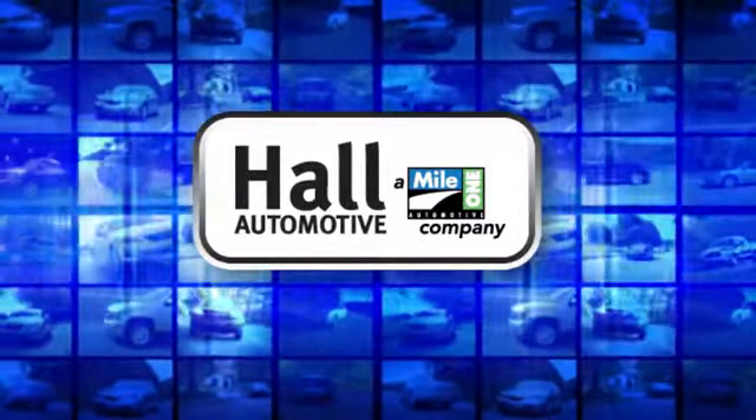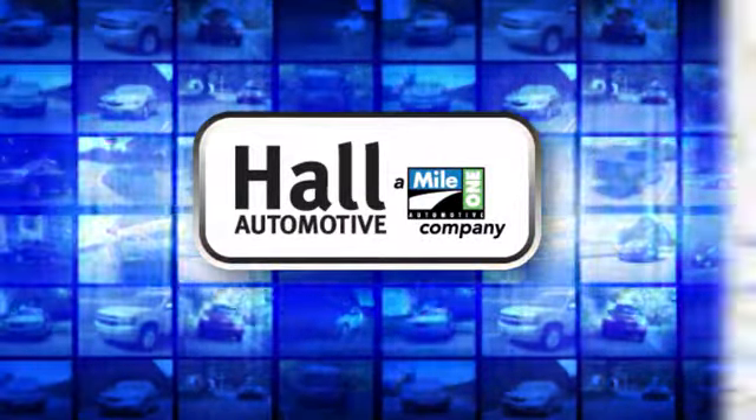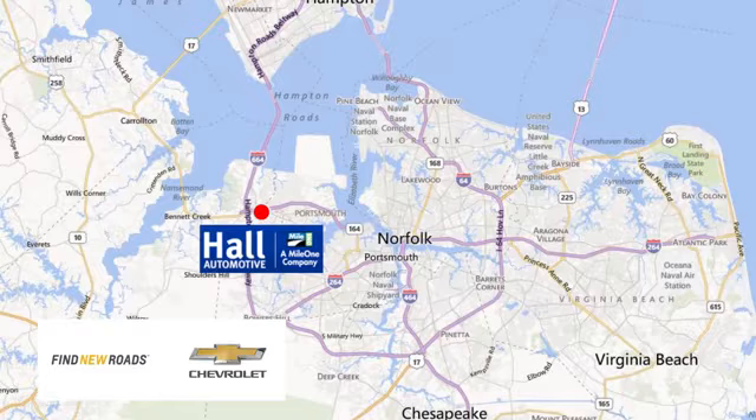Hall Automotive — more cars, great people. Hall Chevrolet Chesapeake, a MileOne company, is minutes off I-264 or I-664. Easy to get to from all of Hampton Roads.